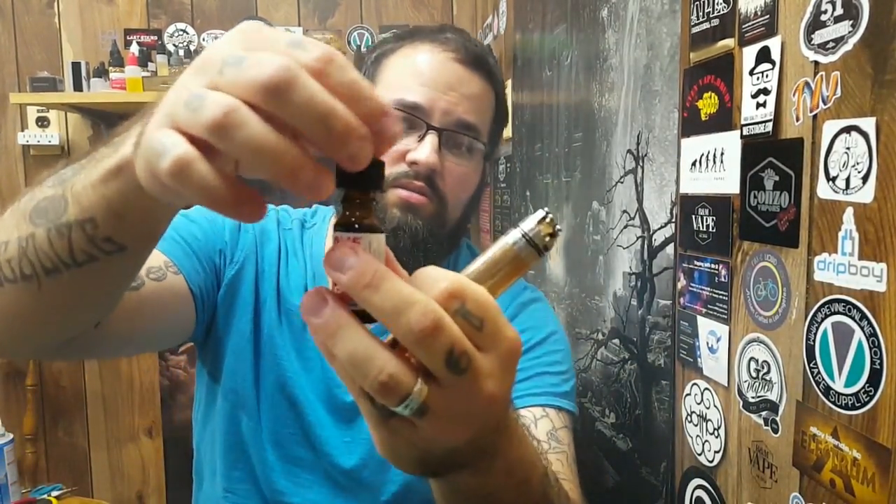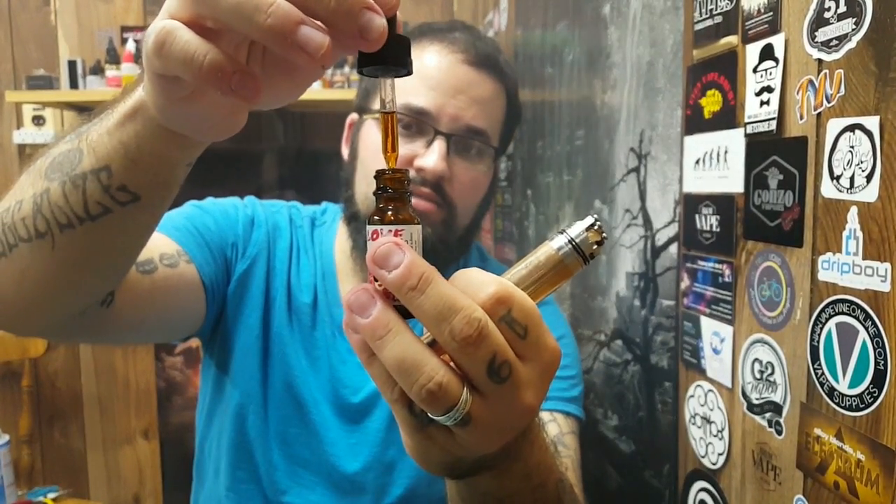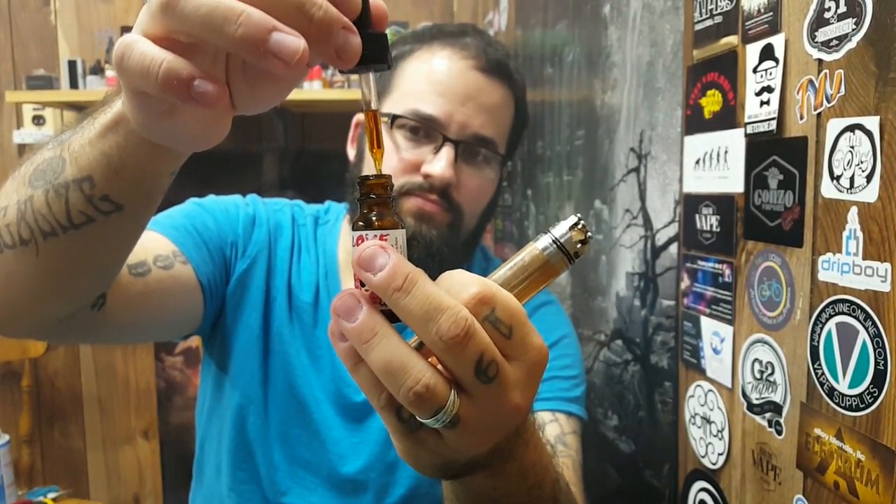You can definitely get that for $21.95 from happyvapejuice.com, and I appreciate receiving this for review. It's so good, I wish I had a bigger bottle of it. It's very dark in color — amber glass — it's got a very deep brown color. It is a six milligram nicotine level, which would make it a little darker, but this is pretty dark. It actually looks like coffee coming out of a coffee pot, but it's so smooth and so mellow.